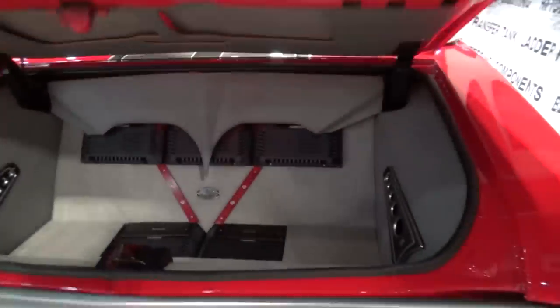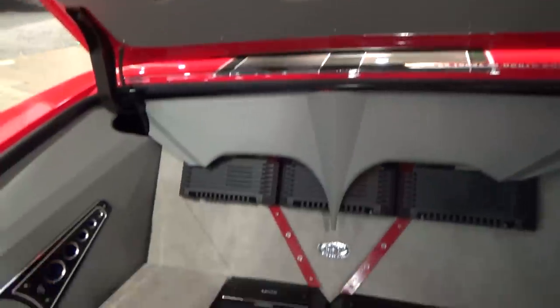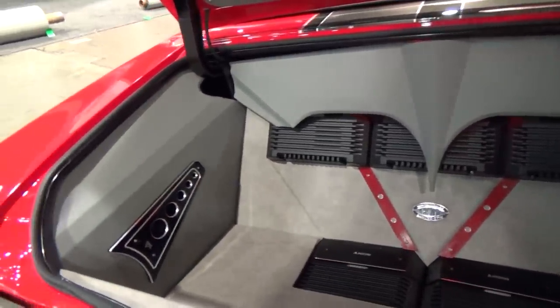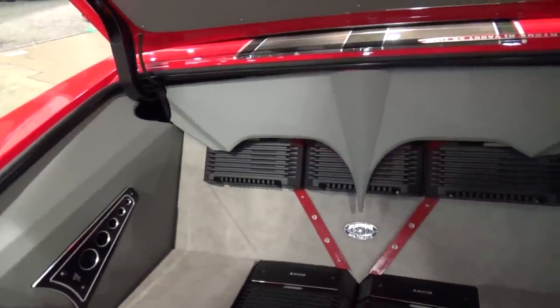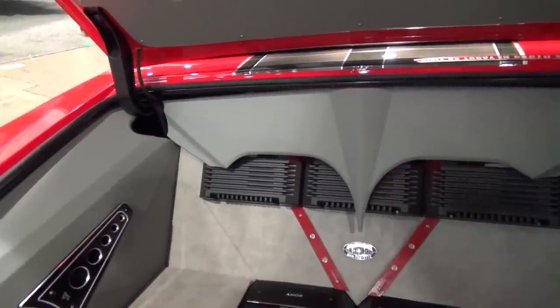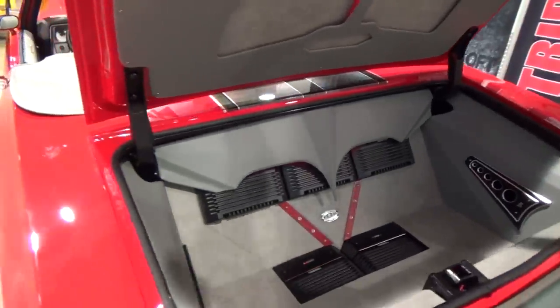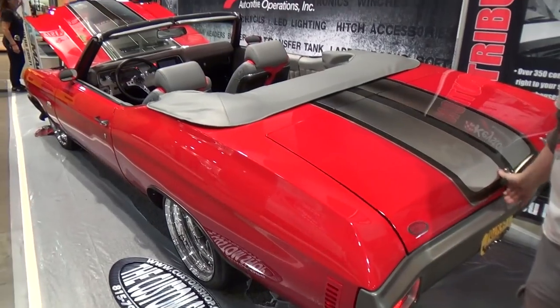In the trunk, in typical fashion, it's got about 5,000 watts of Sony power. Those billet trim pieces are actually handles that pull the panel off — there's storage behind each one of them. You've got to have the handle anyway, so you might as well make it look cool.